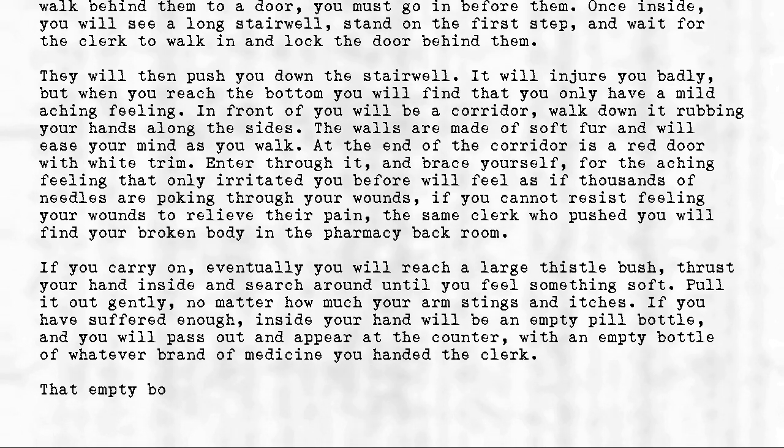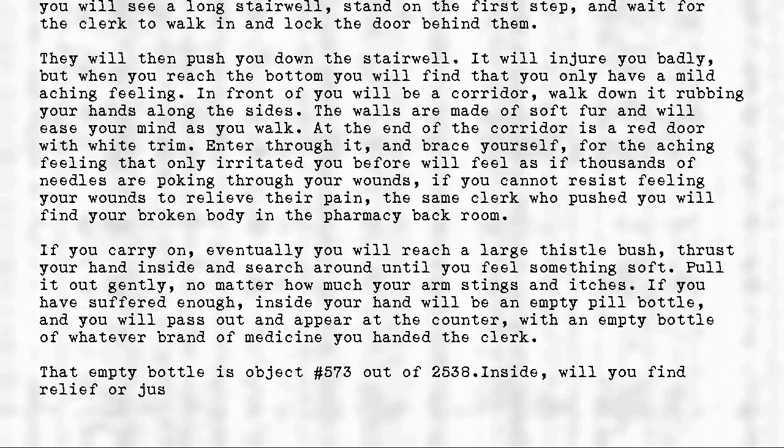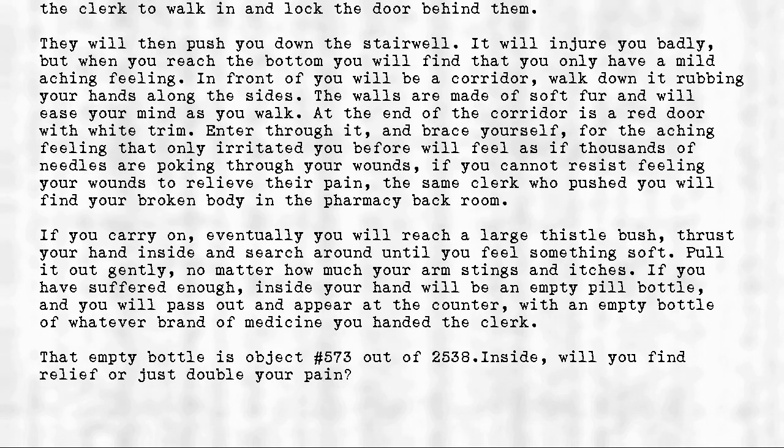That empty bottle is object number 573 out of 2538. Inside, will you find relief or just double your pain?